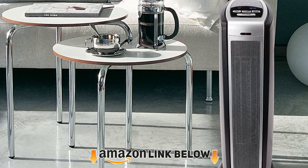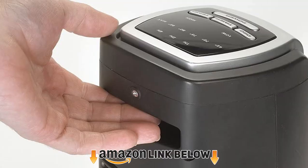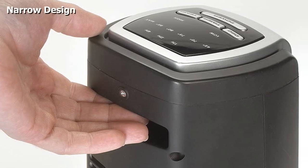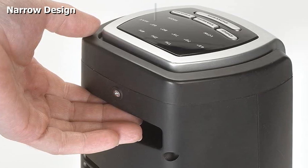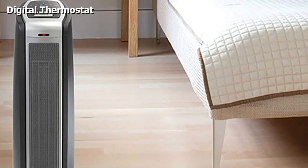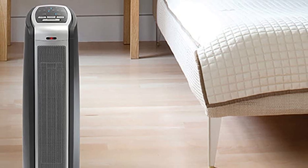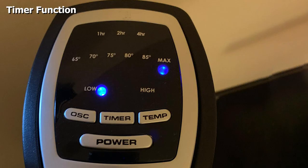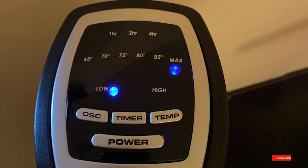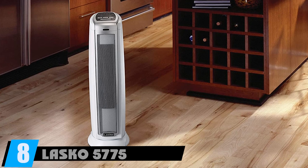Moving on to number seven: the Lasko Ceramic Heater. This is a ceramic tower heater that takes up very little floor space. It has electronic controls that allow temperature to be controlled accurately to the nearest degree, so no energy is wasted heating a room. It features two heat settings and a programmable thermostat that regulates and maintains a constant room temperature. There is also a seven-hour timer.